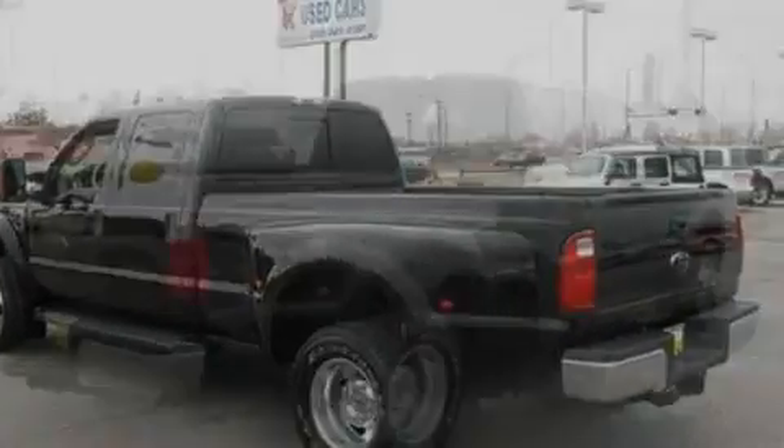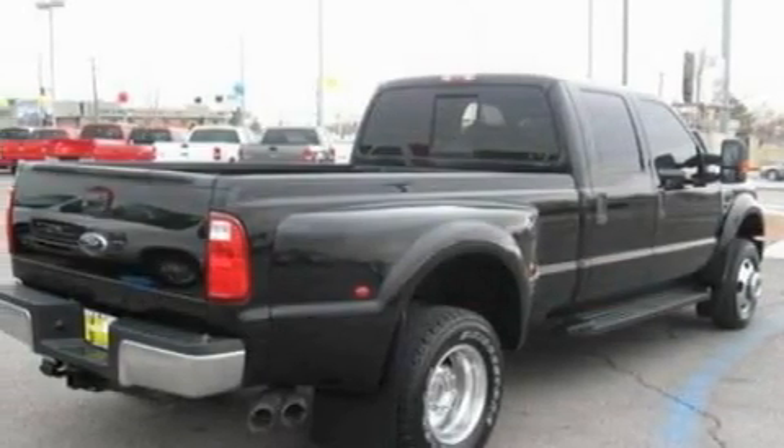It has a 6.4-liter, 8-cylinder engine, an automatic transmission, and 4-wheel drive.